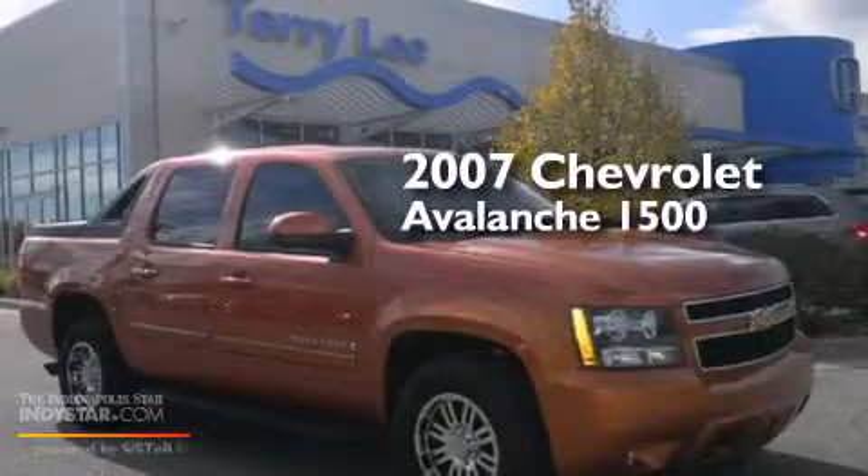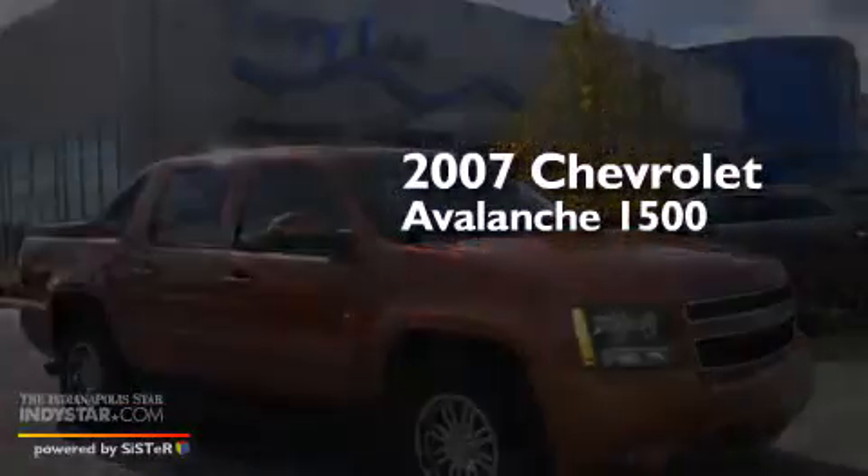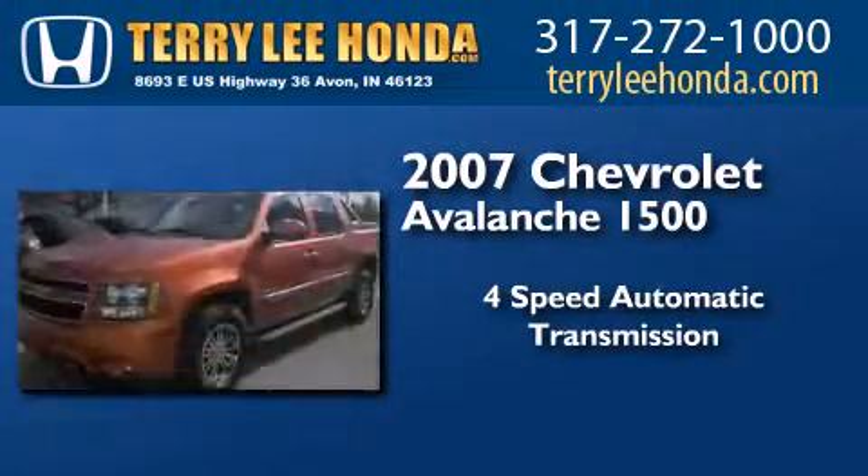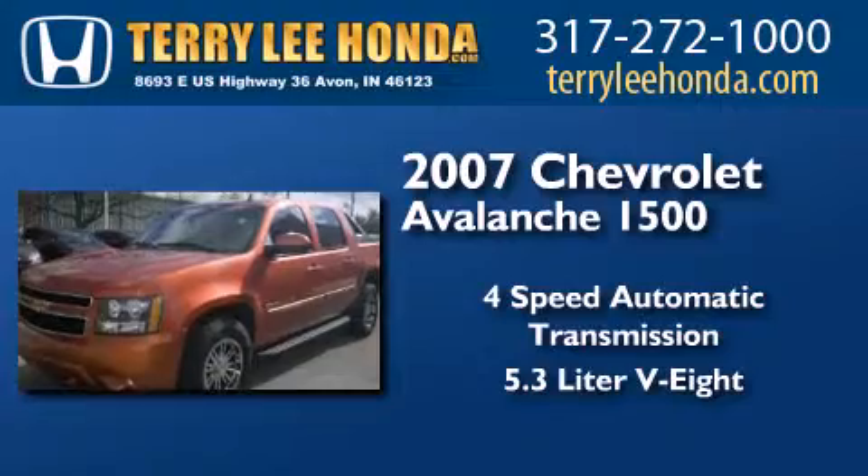This is a 2007 Chevrolet Avalanche 1500. This truck has a 4-speed automatic transmission and a 5.3-liter V8.